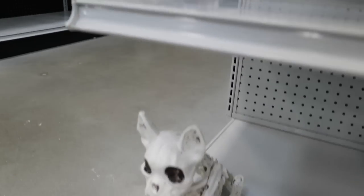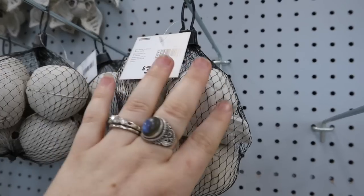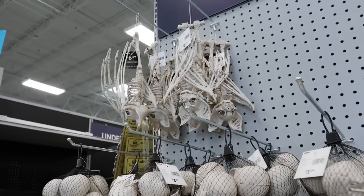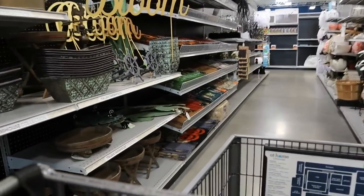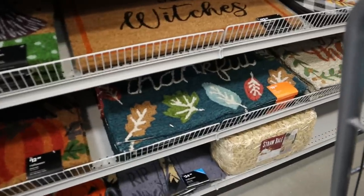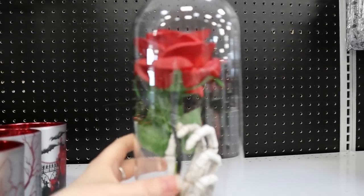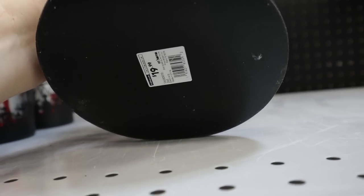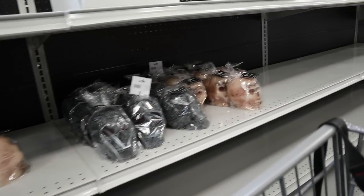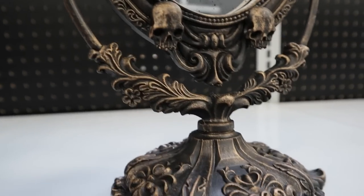At Home is starting to put out their boneyard-type stuff — bags of skulls — though I'd recommend checking Dollar Tree first since they carry bags of skulls for a dollar. They had outdoor mats, a little black floral display, and this really interesting piece that's almost like a Beauty and the Beast rose in a cloche with a skeleton hand — $19.99. There was also a spooky eye-skull mirror with beautiful bronze detailing, $24.99 — perfect for a spooky vanity.